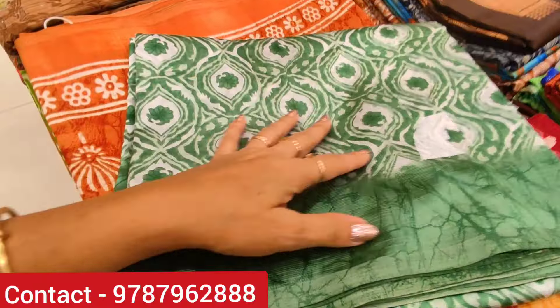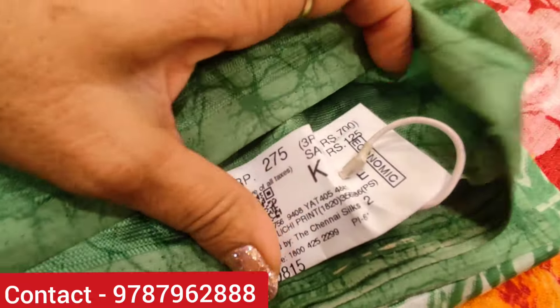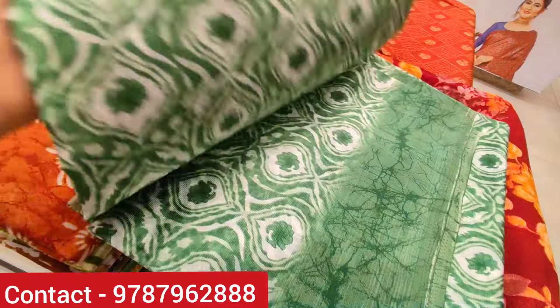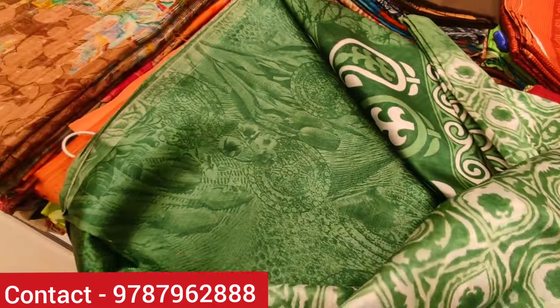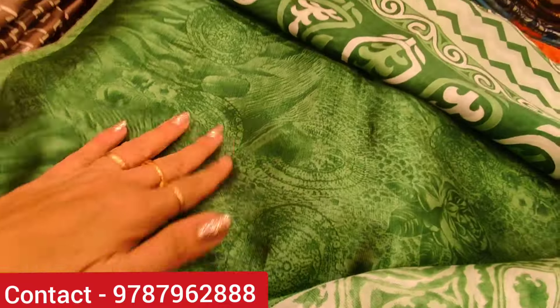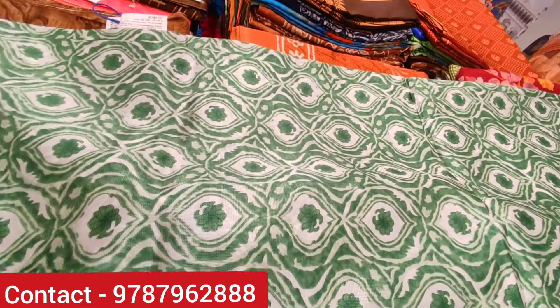You can see the same type of saree in green color — the body design is very different. The price range is 275 rupees. If you buy one saree or three sarees, you can get them for 700 rupees. There is also a marble design blouse. This is a great price around 70 rupees.